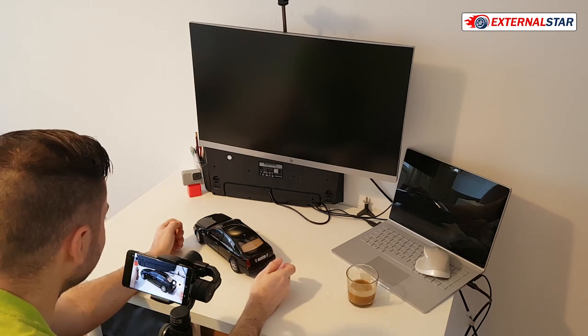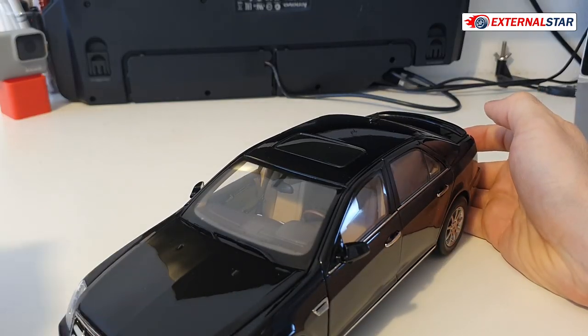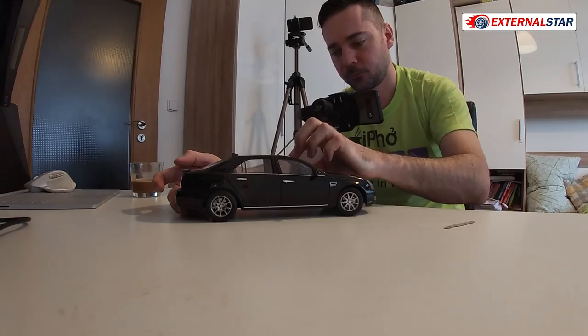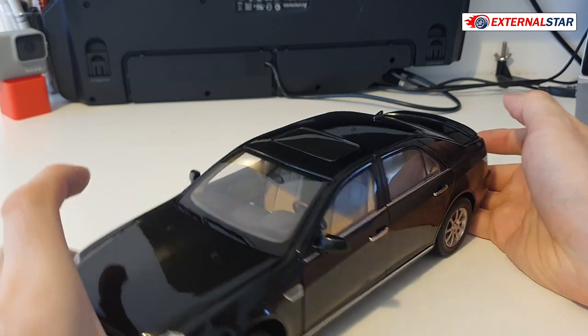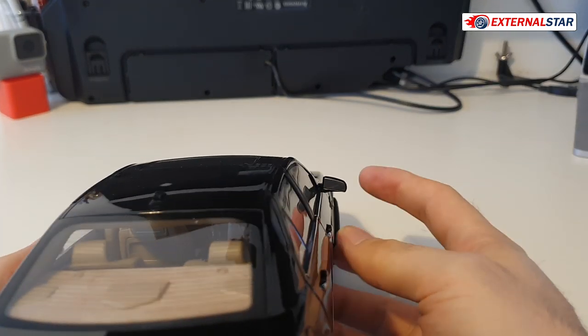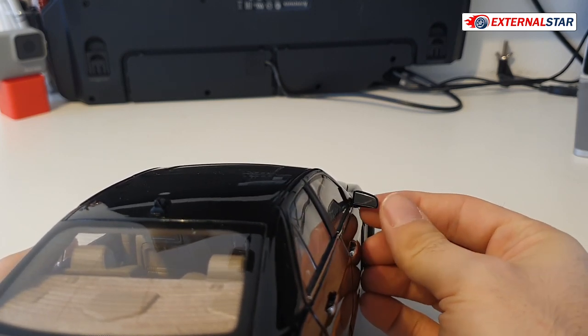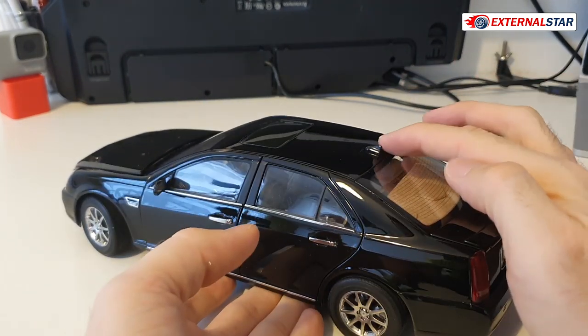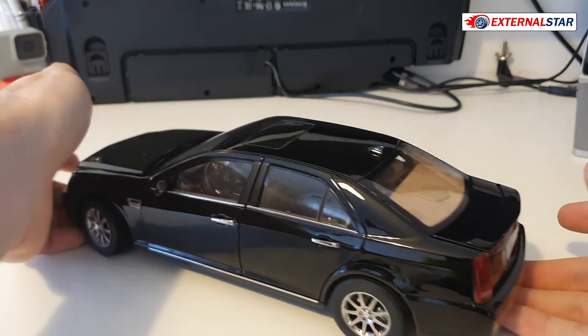Before opening the hood, I can also move the side mirrors, which is a nice detail. The model also has an antenna, worth mentioning.